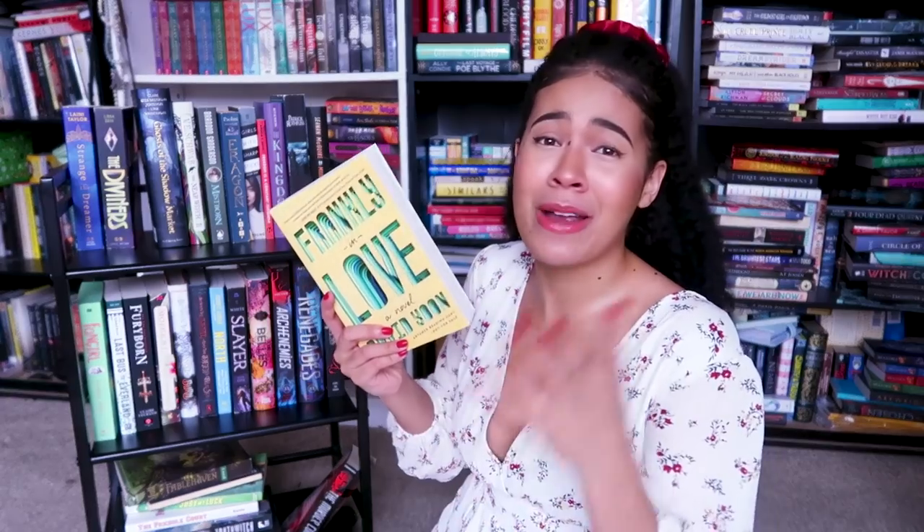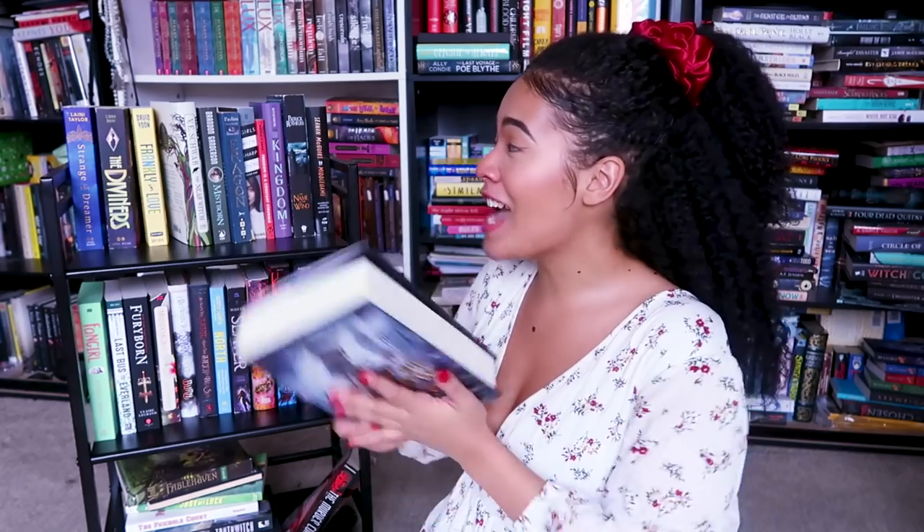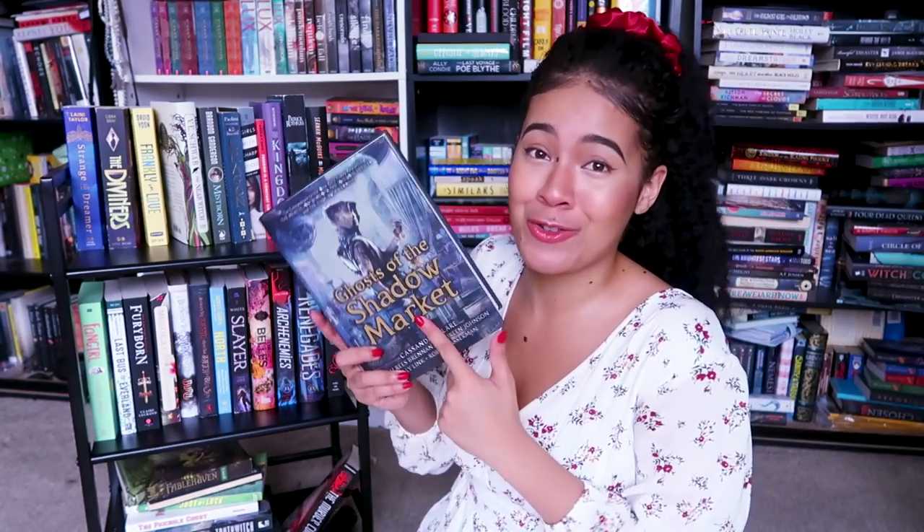It is a romance coming-of-age story and it has a Korean-American main character. Ghost of the Shadow Market — you guys already know I was going to put this on my TBR shelf. I might read this before Strange the Dreamer, actually, just because I don't want to get spoiled. Cassandra Clare is just one of those authors that people start talking as soon as a book of hers comes out.